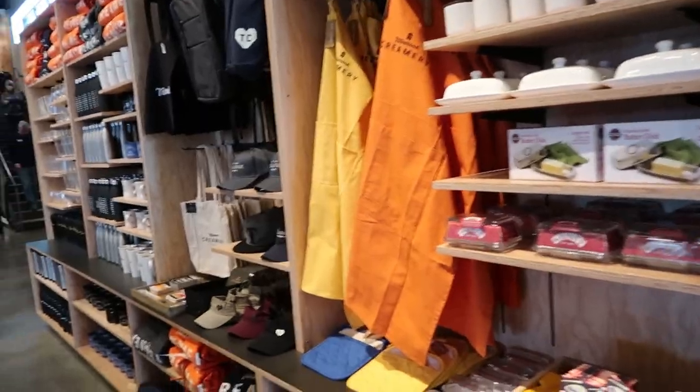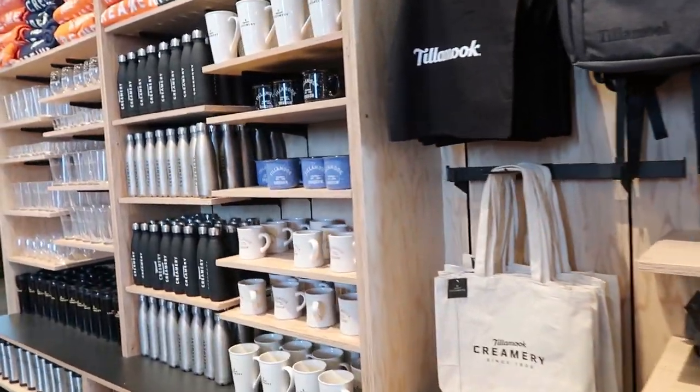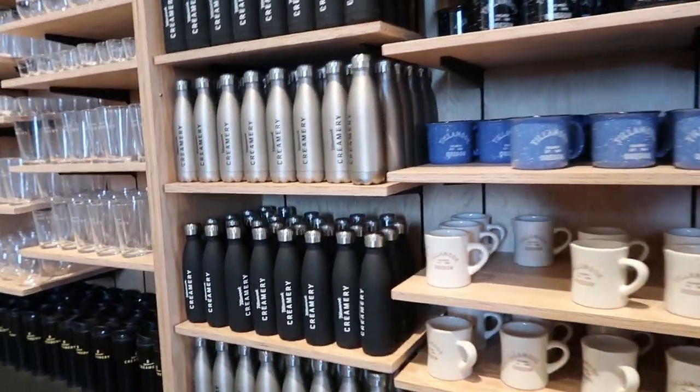I'm really sad because I just went through the whole cheese section — there's no cheese curds anymore. They don't have them. My favorite thing at the cheese factory, the squeaky cheese — they don't sell it anymore. You can also get all of your cool collectible Tillamook Creamery merch.